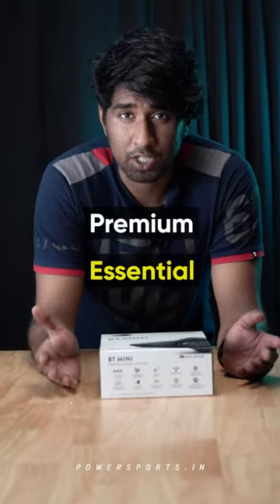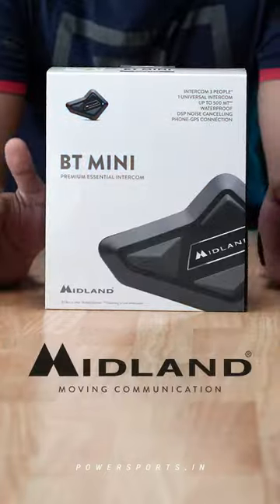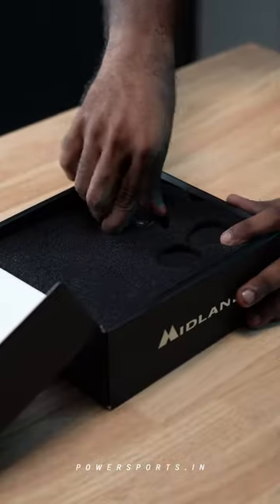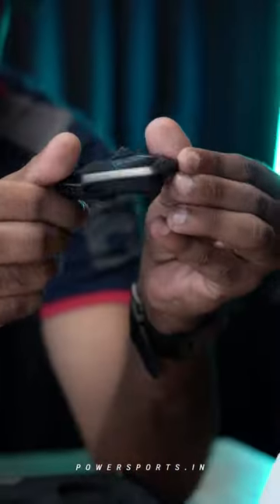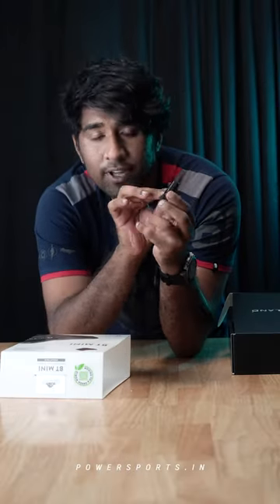Hey guys, today we're talking about a premium essential intercom in the market called the Midland BT Mini. We're just going to quickly open the box and show you what the intercom looks like. It's compact, sleek, and very minimal actually.